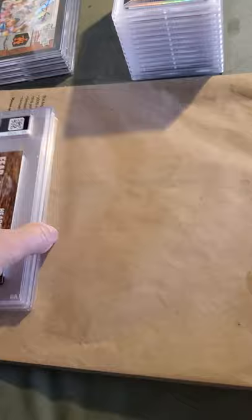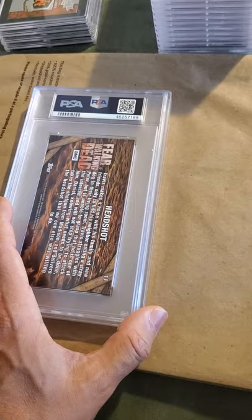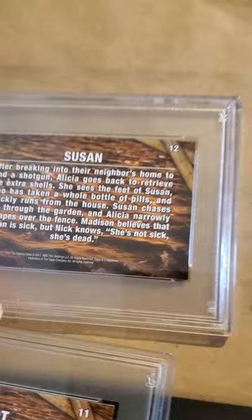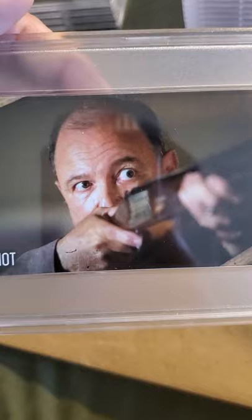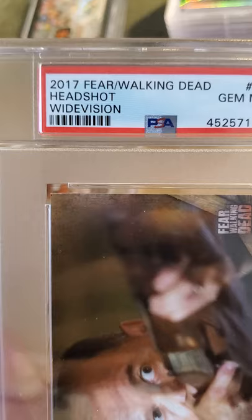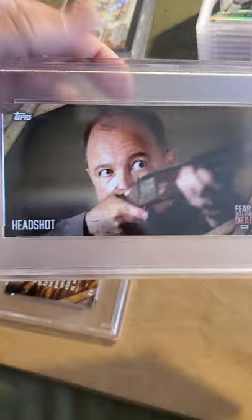Now I'm collecting Walking Dead cards — specifically Fear the Walking Dead, which came out in 2017. I have about an 80-card lot and I've graded 12 cards so far. This one is a headshot of Ruben Blades the actor — a 2017 Fear the Walking Dead Headshot Wide Vision — and it was a Gem Mint 10, great card.